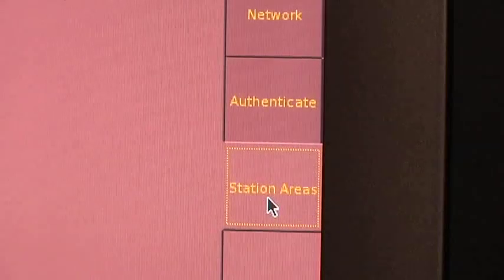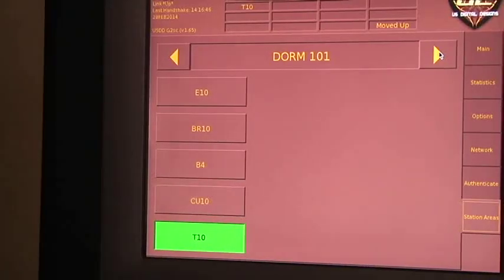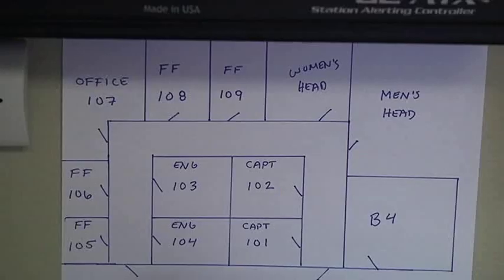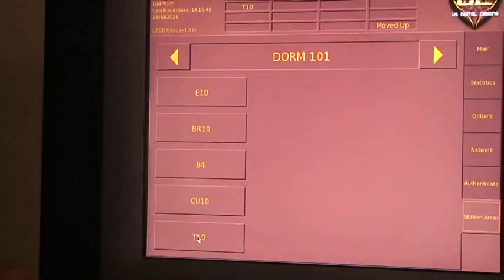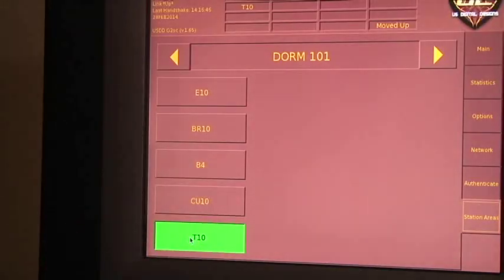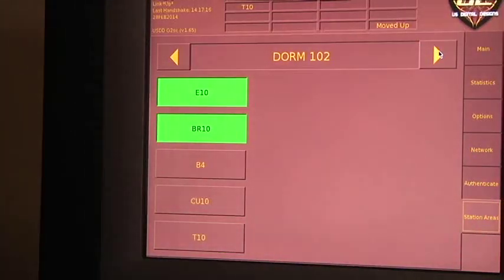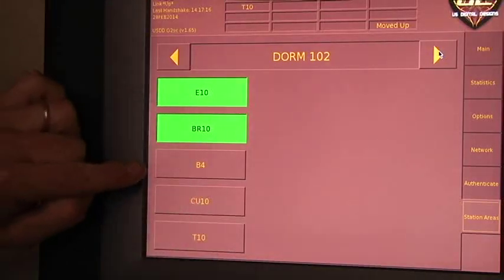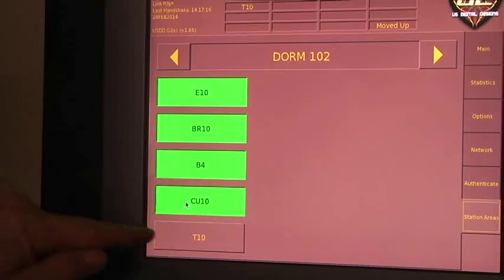At the bottom on the right is the station areas tab. It will set the tones for whatever dorm room you're in. You might want to draw up a map showing the location and number of each dorm room. For instance, room 101 is assigned to truck 10 and will only have those calls. Room 102 will hear engine 10 and the brush rig. If you want, you can press all the buttons and hear all the calls for that station.